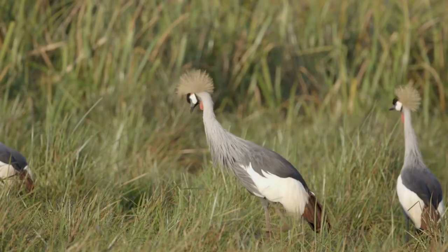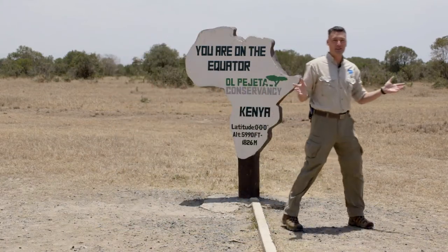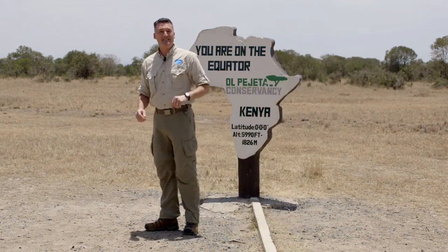One other really cool thing about being on the equator? Right now, I can just walk over to the Southern Hemisphere of the Earth. But I think I'm running out of time, so I'm gonna head home to the Northern Hemisphere. We'll see you guys next time on San Diego Zoo Kids.